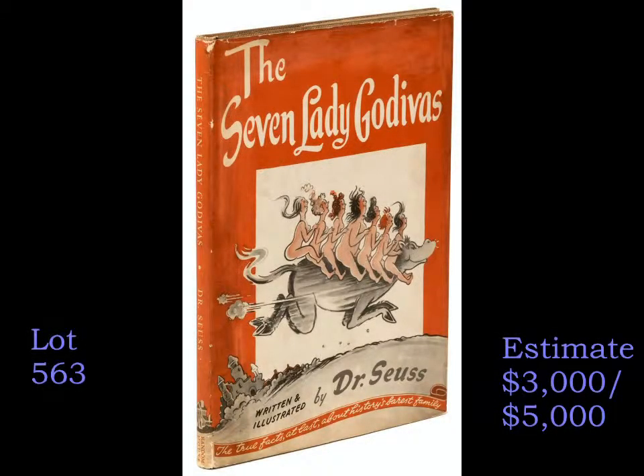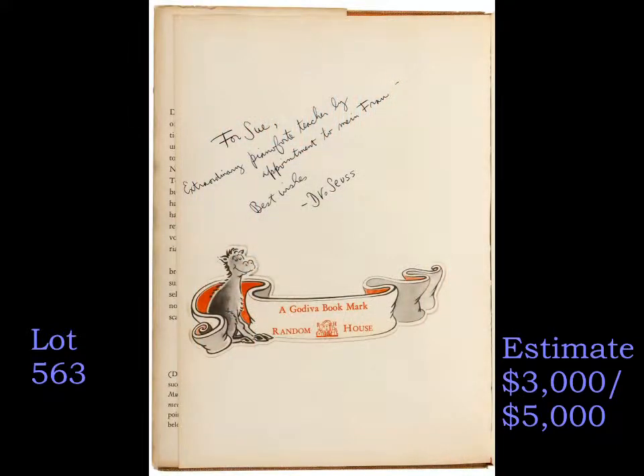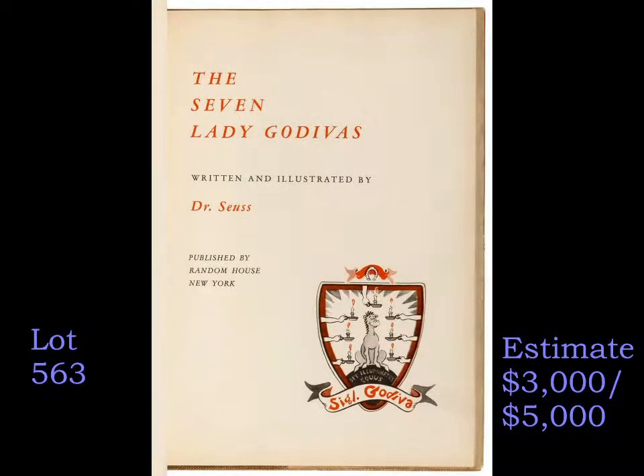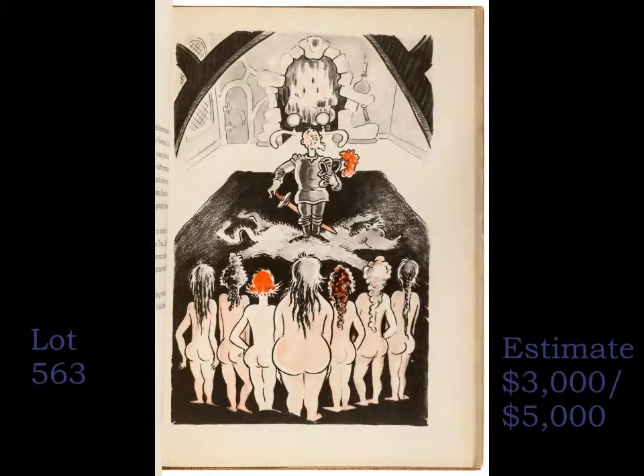Among the many volumes in the auction written and illustrated by Theodore Geisel, better known as Dr. Seuss, is this copy of The Seven Lady Godivas, his first book for adults, inscribed to his wife's piano teacher, and is also predicted to sell for between $3,000 and $5,000.